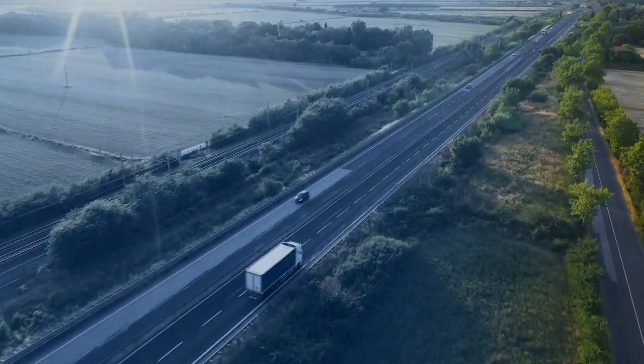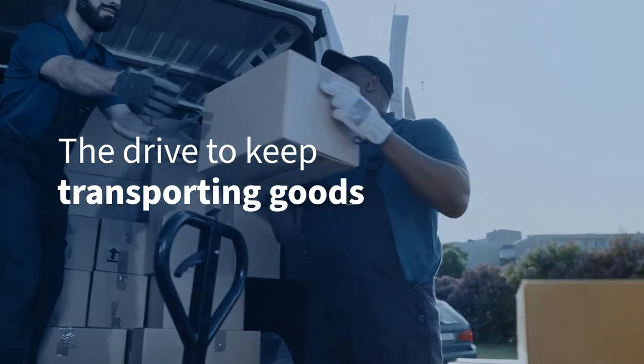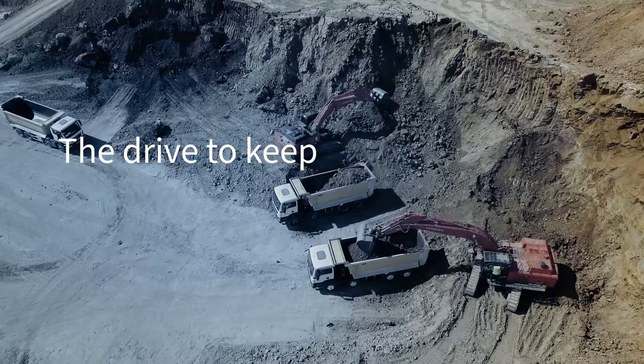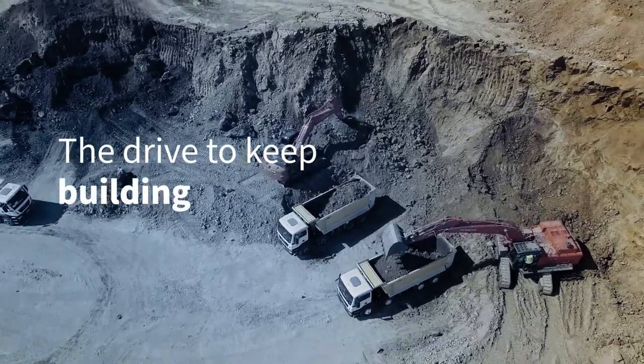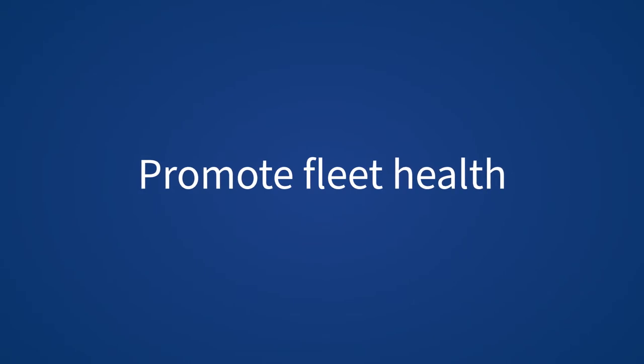At the heart of all you do is the drive to keep rolling. Transporting goods. Making deliveries. Moving passengers. Hauling rocks and constructing buildings. You want each vehicle in tip-top shape because a fleet in motion is good for everyone.